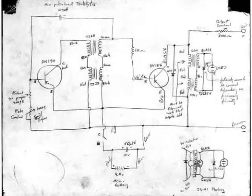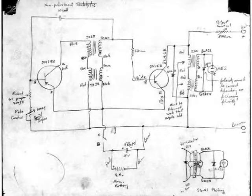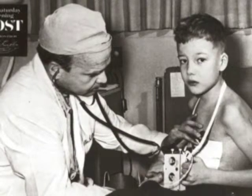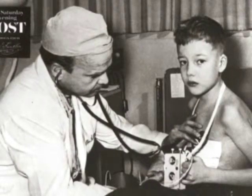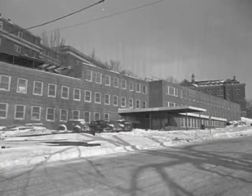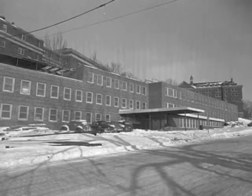Before giving it to Dr. Lillehei, Bakken tested his brilliant device on a dog. After his test succeeded, Bakken gave his pacemaker to Dr. Lillehei, expecting the medical professional to run some tests. But when Bakken returned to the hospital only a few days later, he saw a patient already wearing the device. He was shocked that Dr. Lillehei had already used his invention on a young patient. When he asked Lillehei about this, the doctor said that the invention worked perfectly.